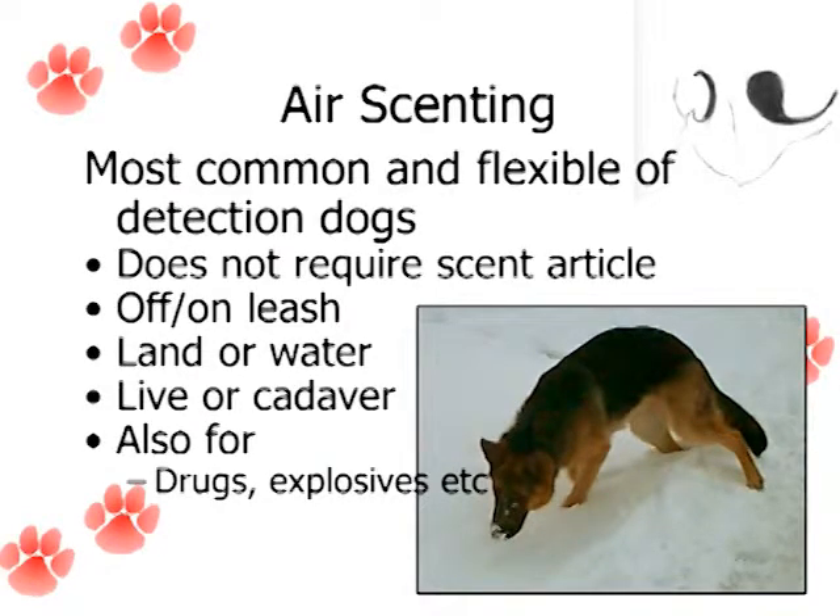Some of the agents say even somebody tucked down behind a seat, they'll alert on that even if there are other people in the vehicle. So it's just an amazing concept of how these dogs can differentiate people in the open from concealed humans.